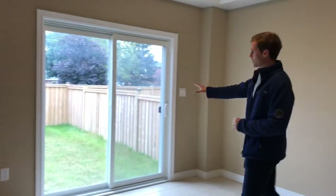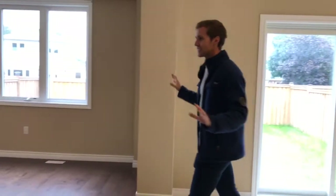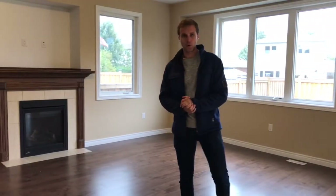We have a walkout to the backyard to a fully fenced-in area. We have nine-foot ceilings throughout the house, Mirage hardwood floors on the main level, and a gas fireplace for the cold winter months.